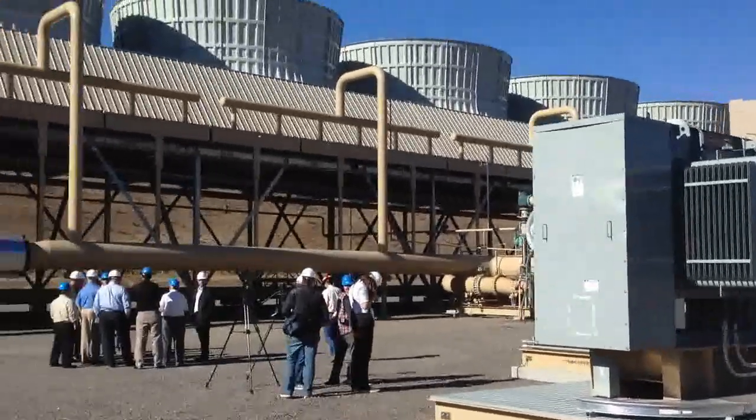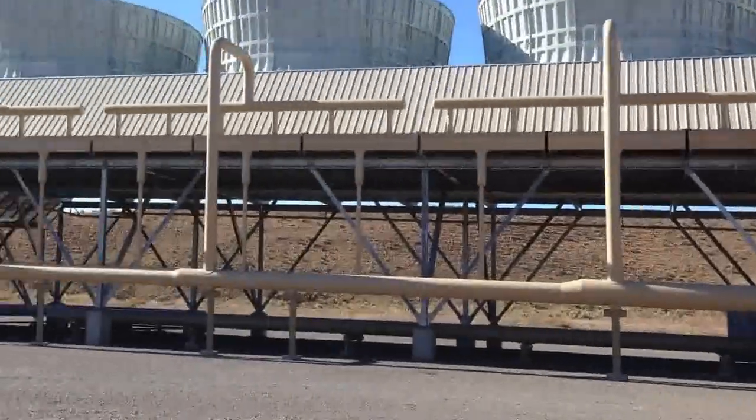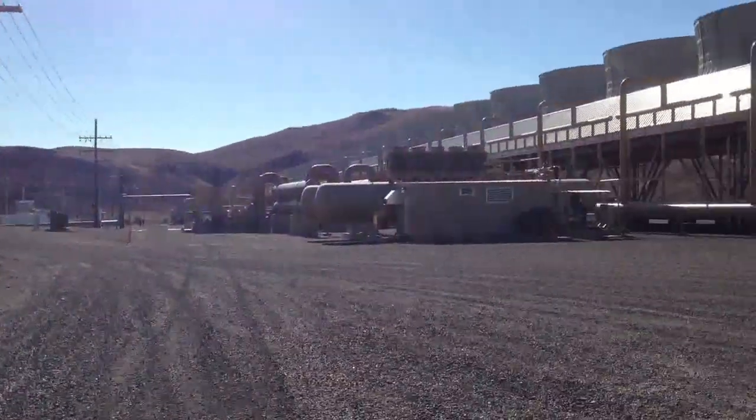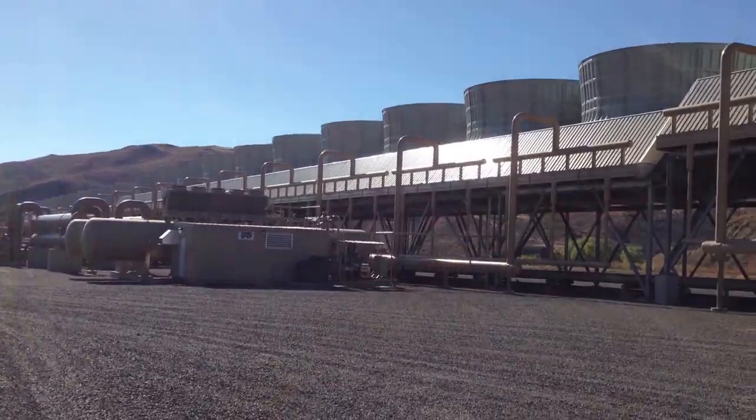We're at the Neal Hot Spring Site, US Geothermal, in Idaho. Ready to do the grand opening.